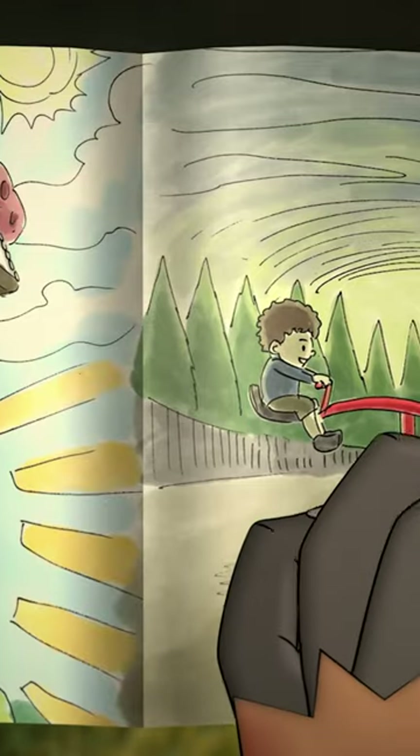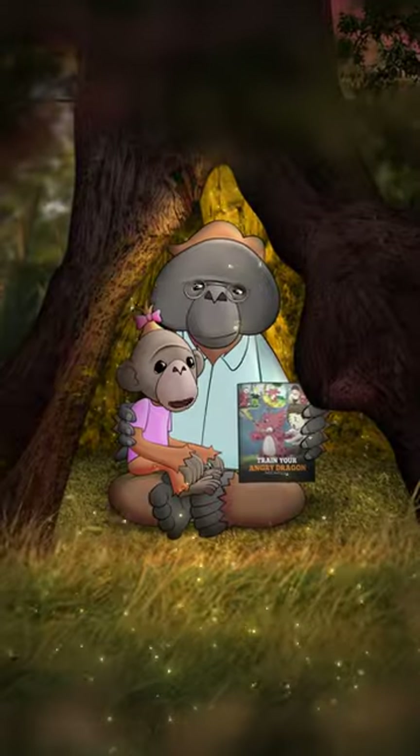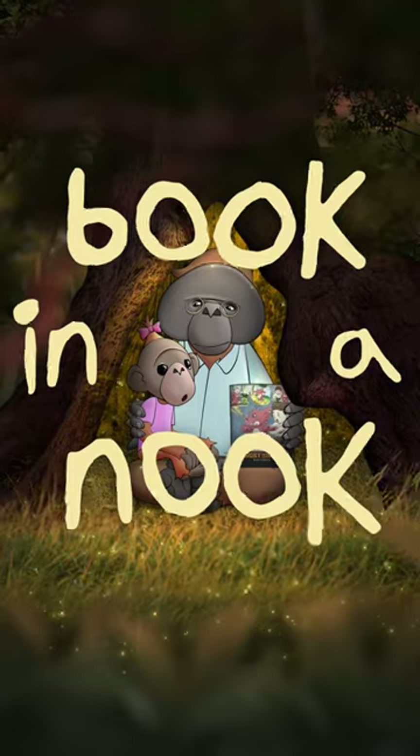Just click on the link below or find us on YouTube. See you in the next Book in a Nook.